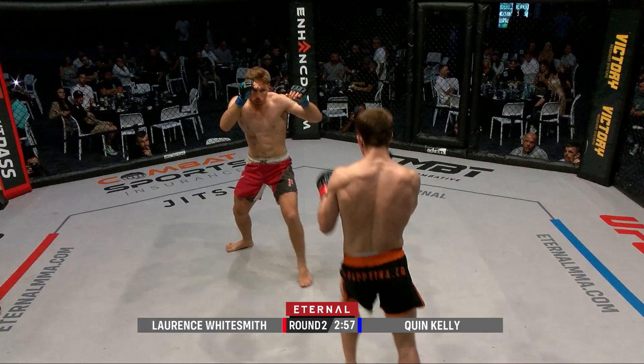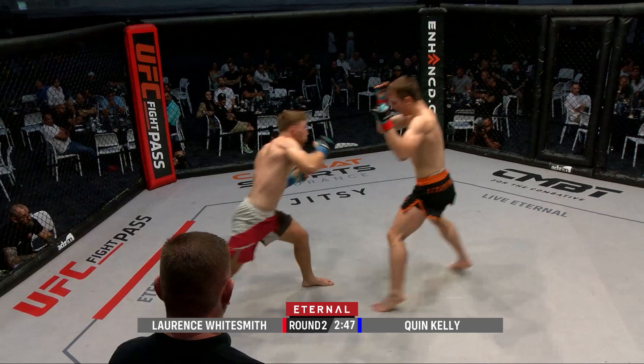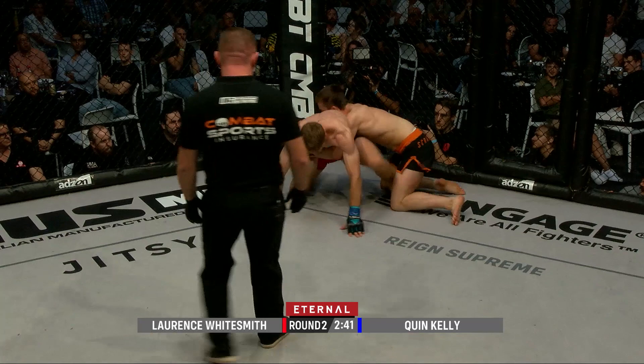Can he execute here in round number two? Both guys starting off exactly where they left off in the last round, controlling the distance. Nice double leg — beautiful! He cuts the corner and is able to take the back.